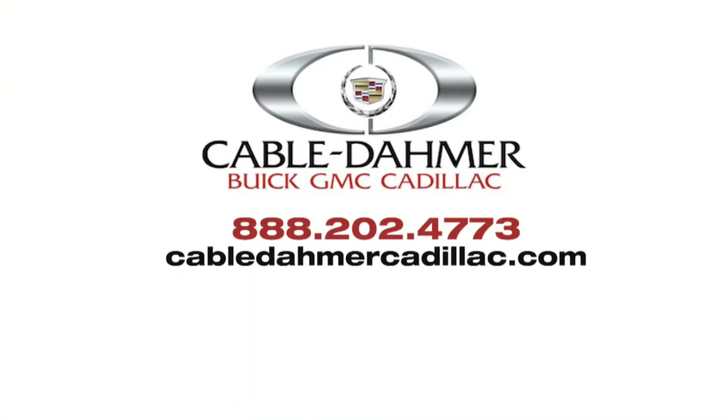I was way out of my league there, but that was awesome. You can test drive the Cadillac Escalade today. Cable Dahmer Cadillac is located east of 103rd and Stateline Road. Call 888-202-4773 for more information or go online to cabledahmercadillac.com.